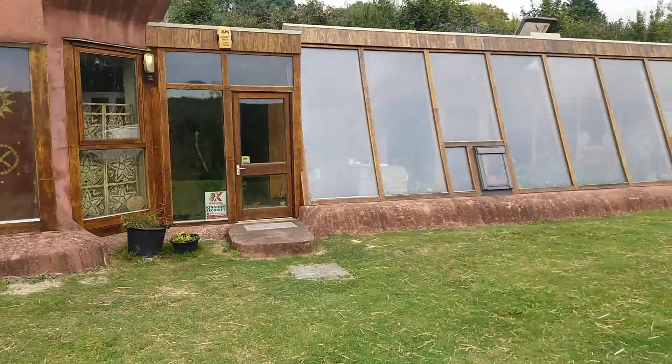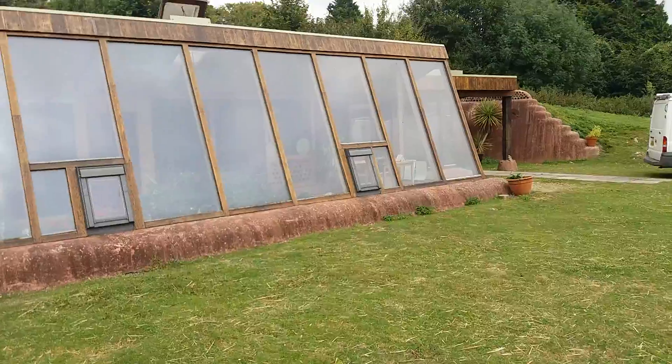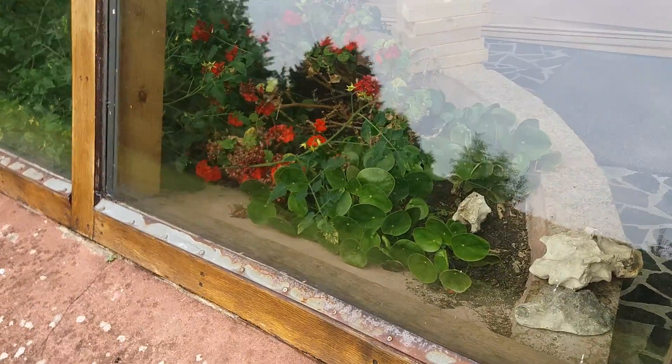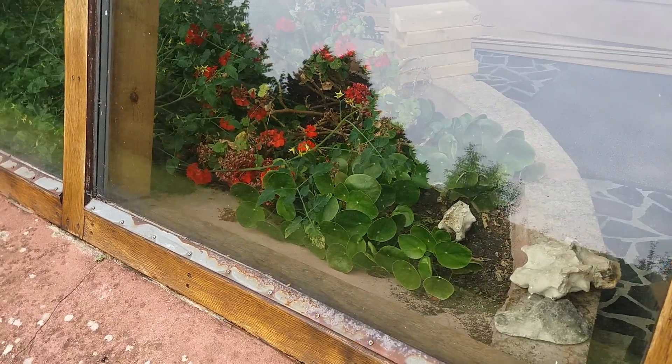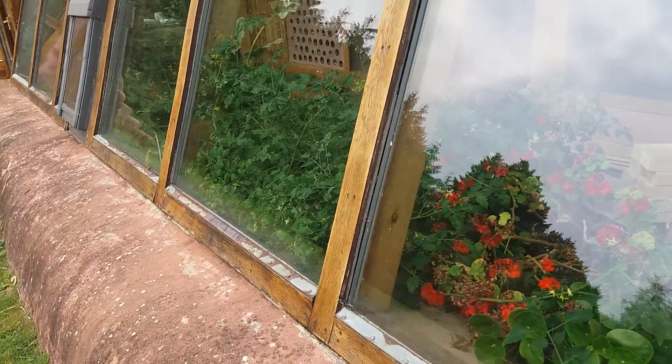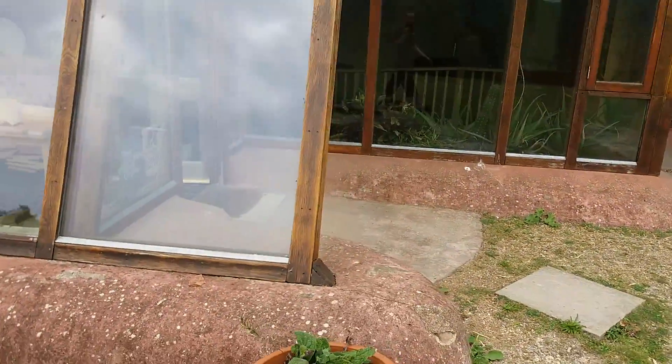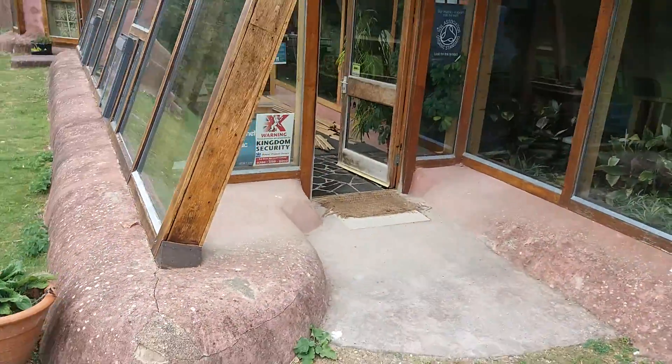I'm not going to keep you too much longer. You can see there — this is the grey water processing bed just inside. Now a lot of these seem to be flowering plants, but there's no reason you can't use food plants for these things. We've got tomatoes there — tomato plants. All in all, a very cool little project. Come around the side, see if we can have a quick look inside from a distance.